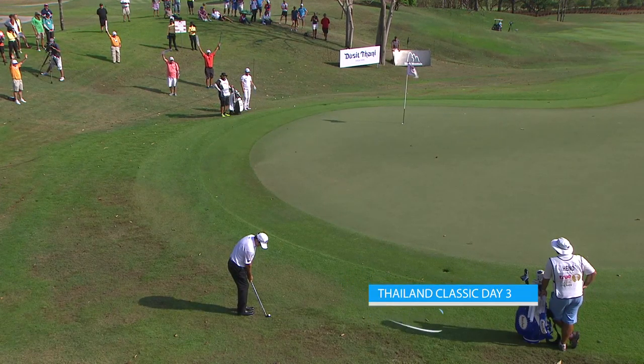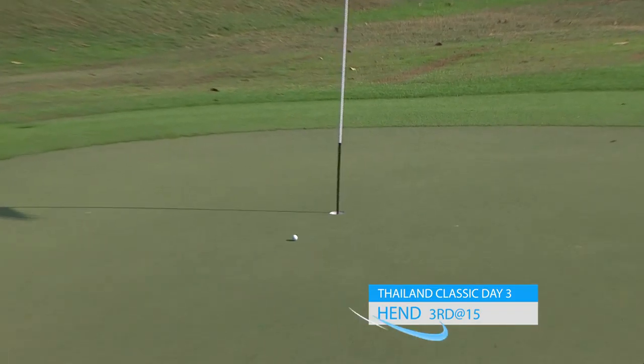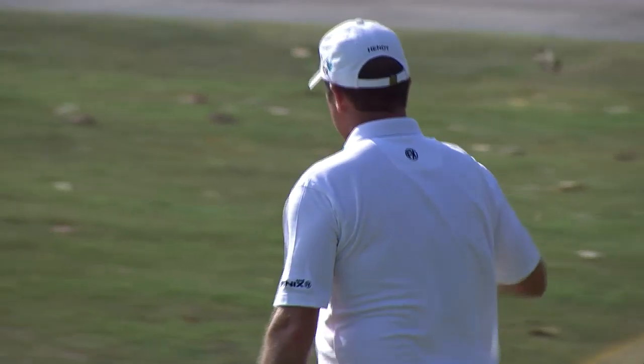Scott Henn — you don't win as many tournaments as this man has without having the Midas touch around the greens. Hennie will tell you exactly what he thinks of that effort.